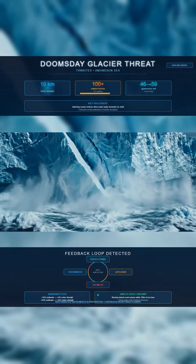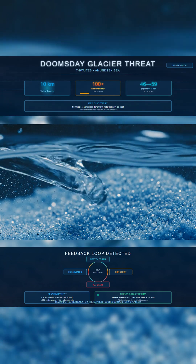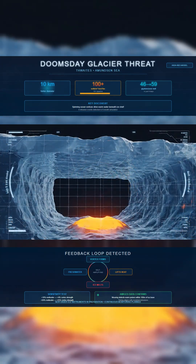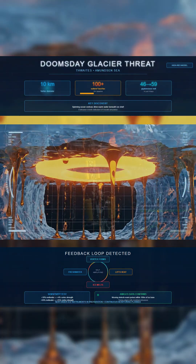The sensitivity test pushes the warning further. A 10 percent rise in meltwater strengthens sub-mesoscale activity by 4 percent, and a 50 percent rise strengthens it by 15 percent. Fresh meltwater sharpens buoyancy fronts, and sharper fronts spin harder, which pulls more warm water upward and primes the next pulse.